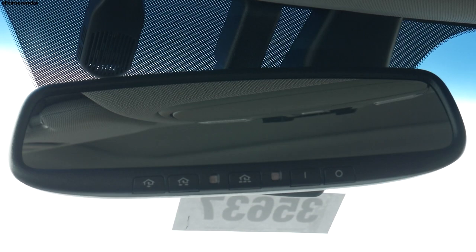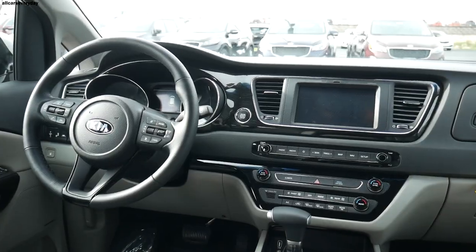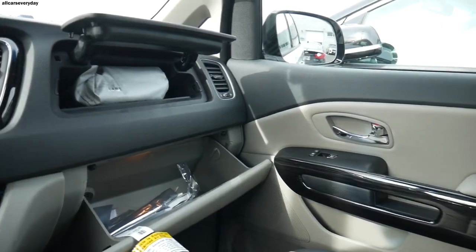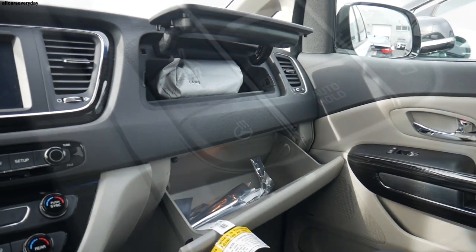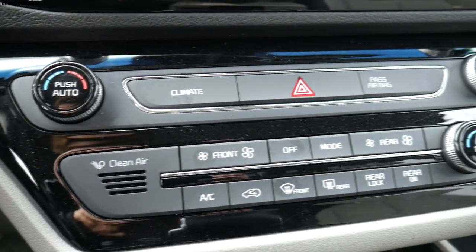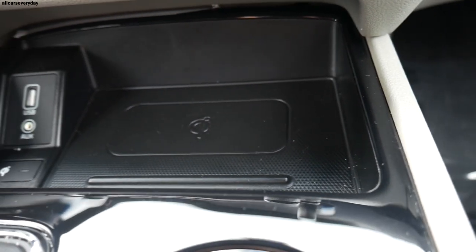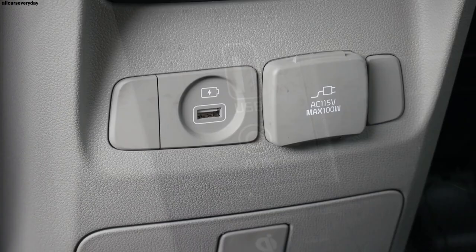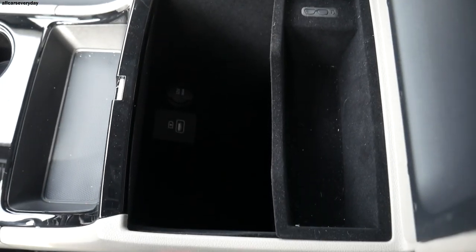The Sedona has a ton of convenience features standard, including a sunroof, auto-dimming rearview mirror with HomeLink, electronic parking brake, express windows for the first two rows, and sunshades for the rear two rows. It also has a heated steering wheel and a cooled glove box so passengers can keep drinks cold — features rare at this price level. Further highlights include tri-zone automatic climate control, push-button start, a wireless phone charger, three quick-charge USB ports, two 110V outlets, and three traditional 12V outlets.